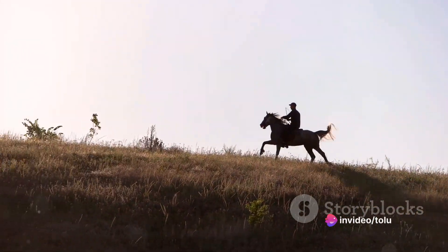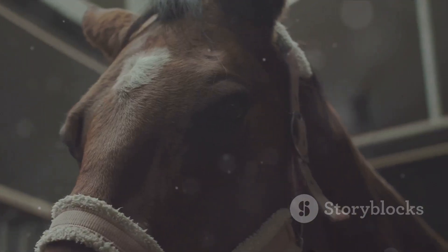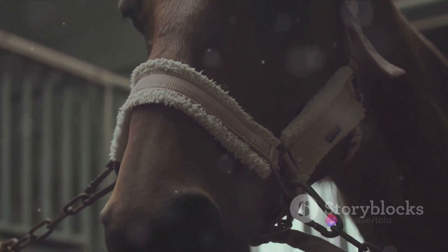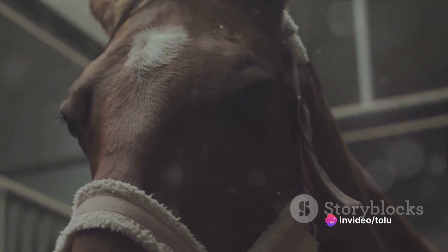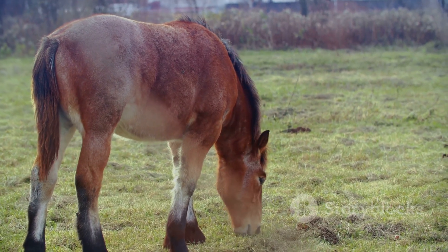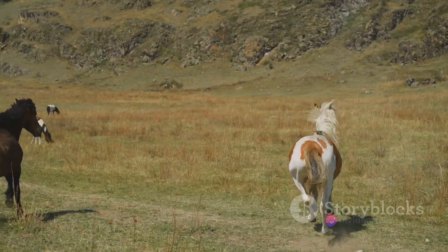They can carry a rider over long distances, making them a popular choice for trail riding. And let's not forget about their temperament — Appaloosas are known for their gentle and easygoing nature. They are calm and patient, making them excellent companions for both experienced riders and novices alike. They are versatile and adaptable, comfortable in a variety of settings, from the show ring to the open trail.